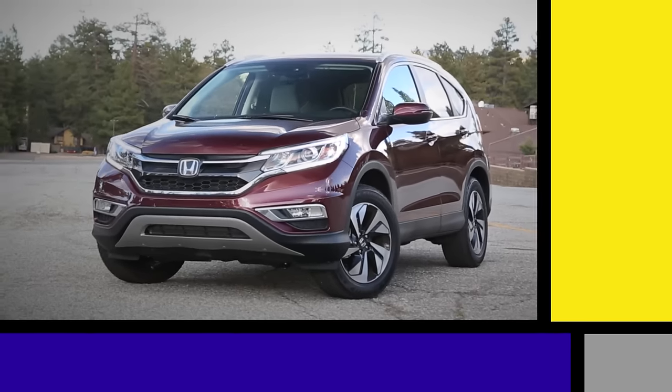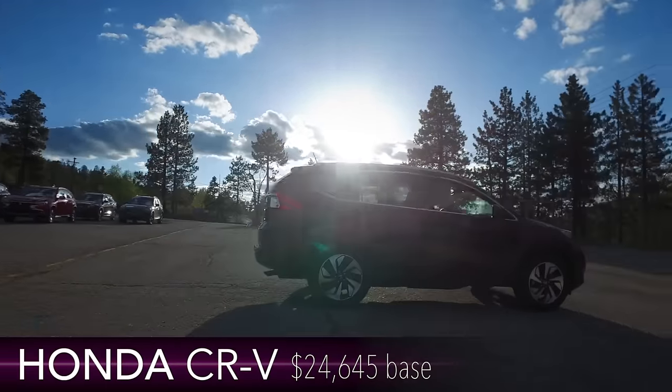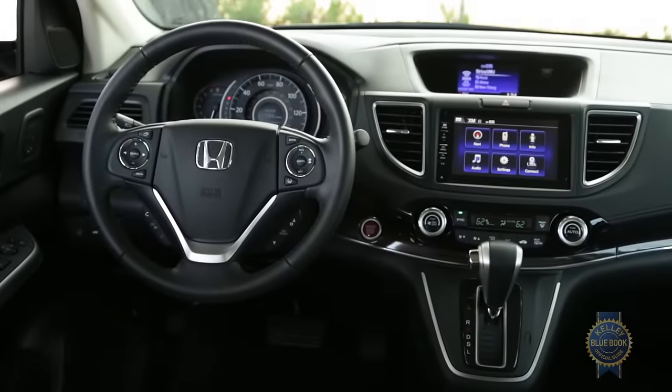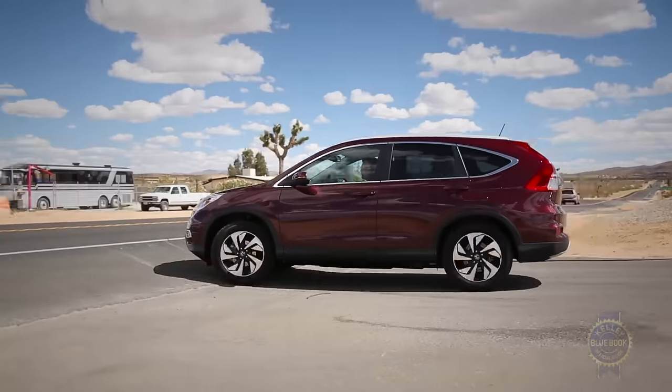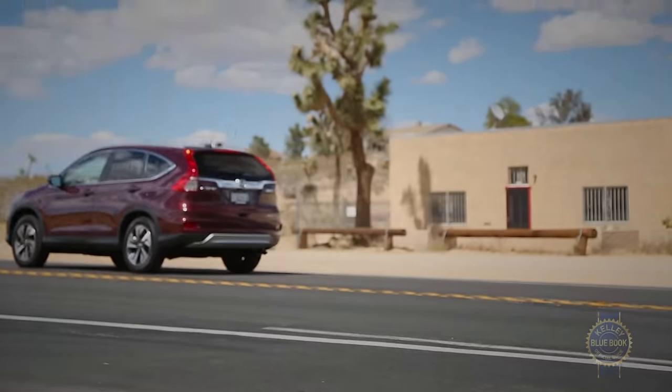Let's start with the 2016 CR-V. Honda's current generation compact is a longtime favorite at the Blue Book and among car buyers for its clever interior, agreeable road manners, and excellent value. All of those traits remain, but at long last the CR-V is starting to show its age.